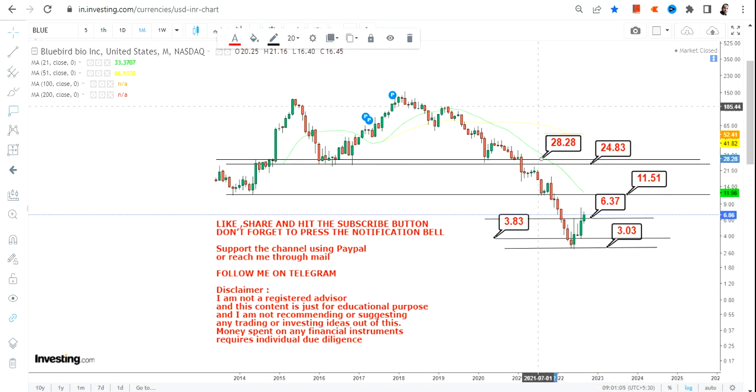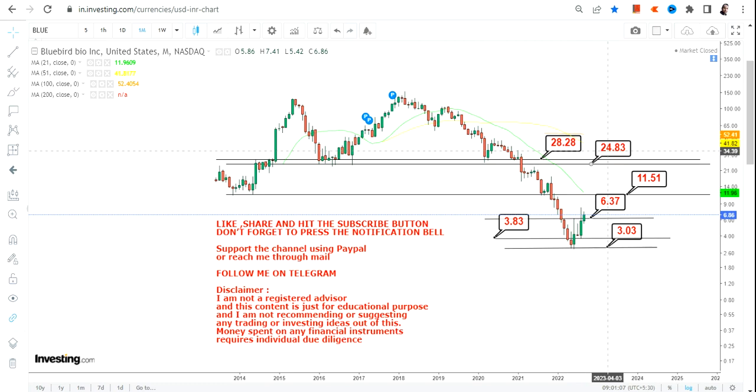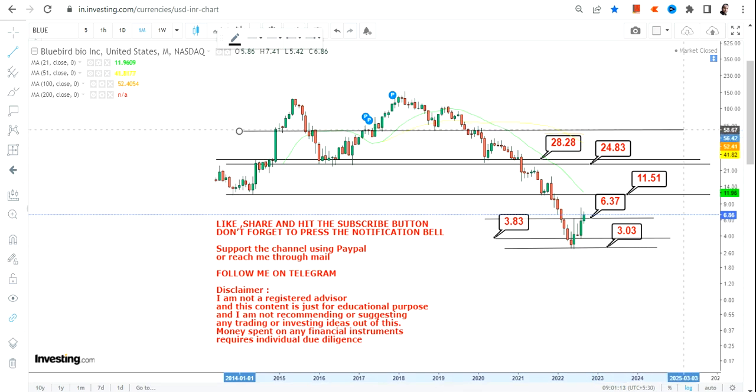If that happens, the next range that will open up beyond $11.51 is going to be in between $24.83 and $28.28. So these are going to be the next two targets.